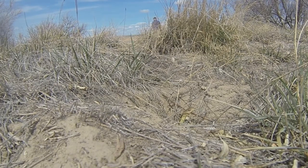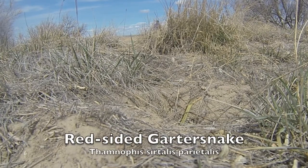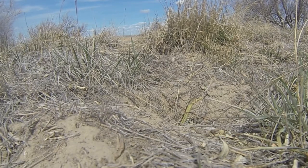As you can see, I'm walking around in the background looking for snakes, and this red-sided garter snake slowly peeps out from its hibernacula. I continue walking around looking for other snakes, but this snake is just sitting there periscoping out of its hole.